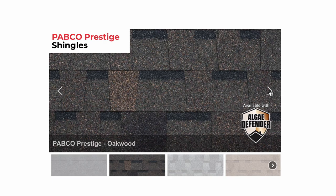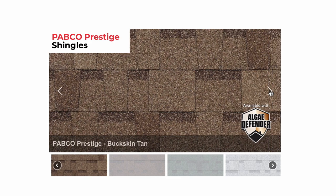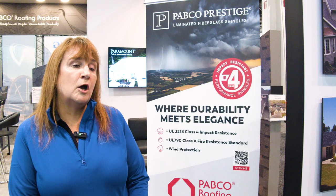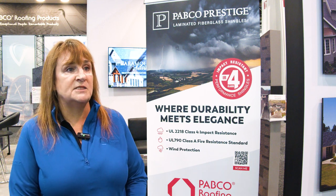Pabco Prestige is great for new construction and also can be used in residential construction — great for re-roofs. Pabco Roofing Products can offer the contractor some great tools to help sell our products.